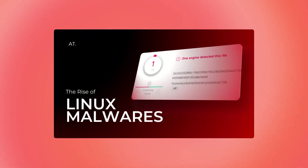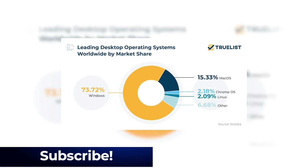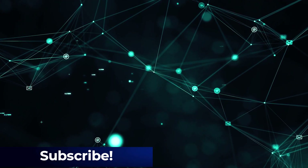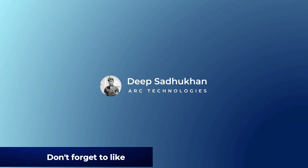Recently I made a Linux video and you guys loved it. So today I'll be diving deeper into Linux security and give you a better understanding of how Linux security works. Linux market share is low, providing Linux with an added advantage over other operating systems. Still, at the same time some measures immunize Linux to a greater extent. This is Deeb, you're watching Arc Technologies. Let us dive into the basics.